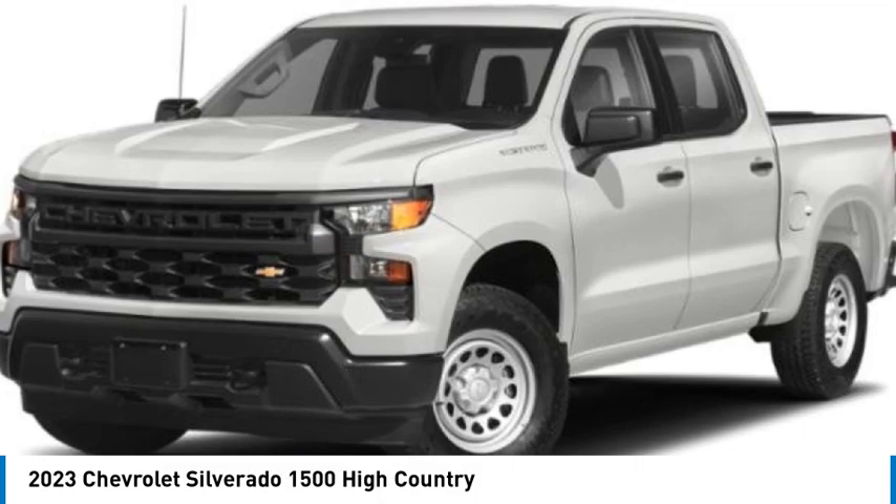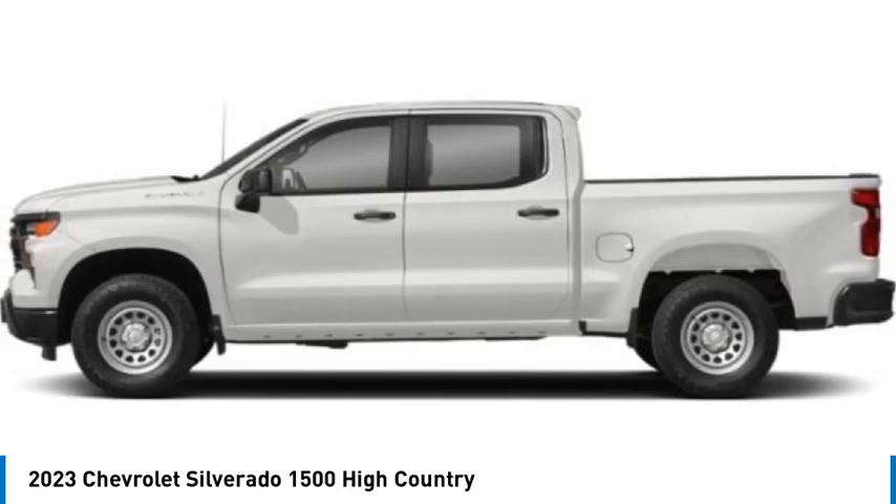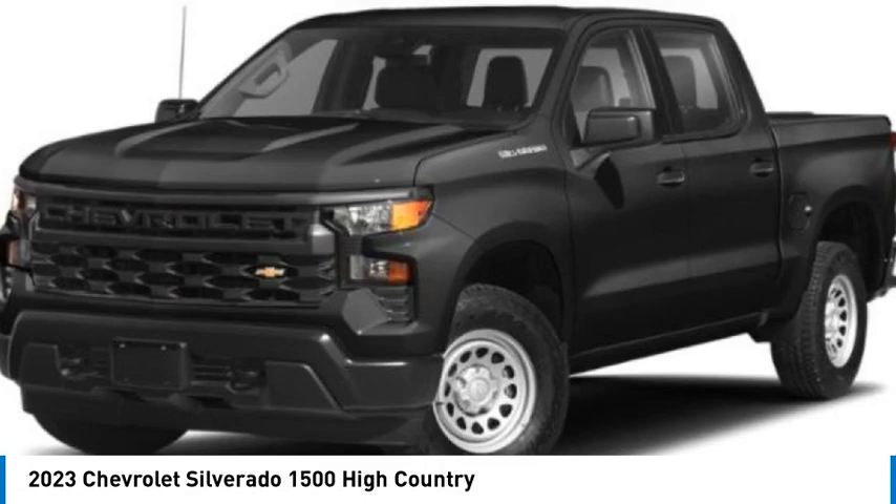Come test drive the 2023 Silverado 1500. The Chevy Silverado 1500 has the lowest cost of ownership of any full-size pickup. Here are some of this vehicle's great options.